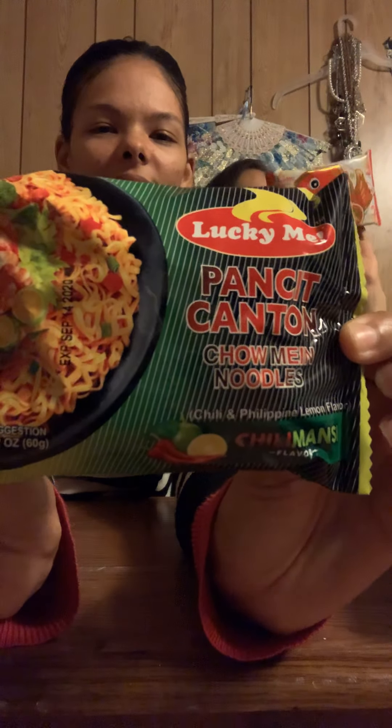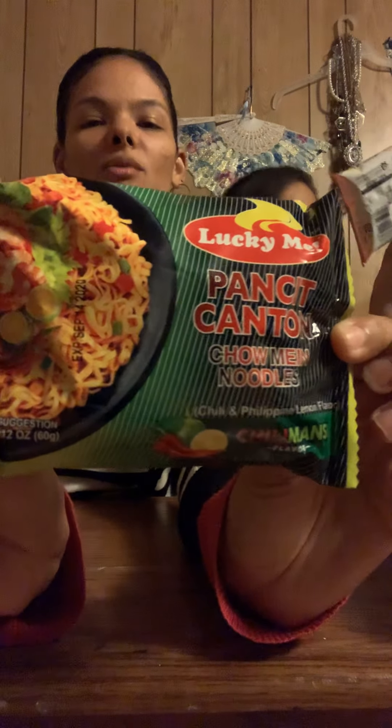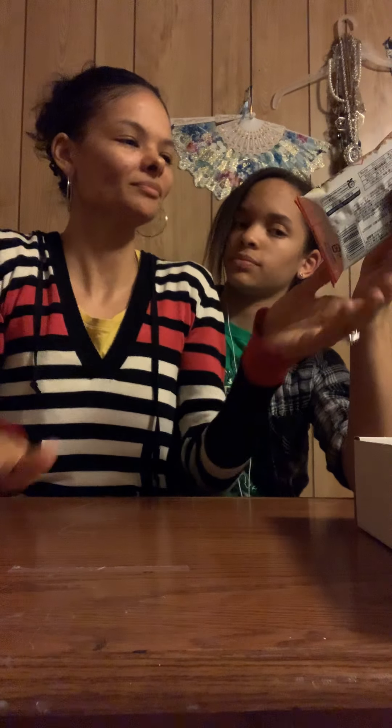Those are my favorite — fruit snacks! Those are gonna be gone in like two minutes, look at that. I love the packaging, that is so cute. And we have Pancit Canton chow mein noodles, chili mansi flavor. Oh, we got another one of those fish ones — I love those things. That is the ramen chili and Philippine lemon flavor chow mein noodles.